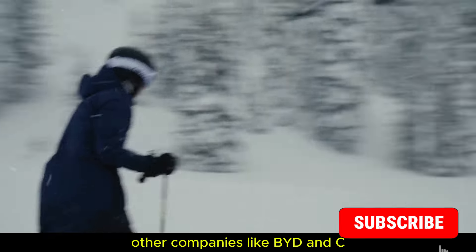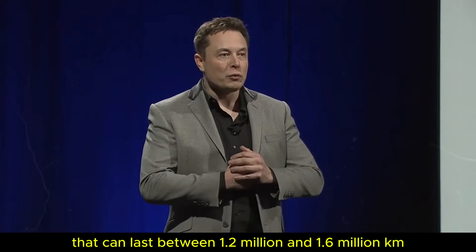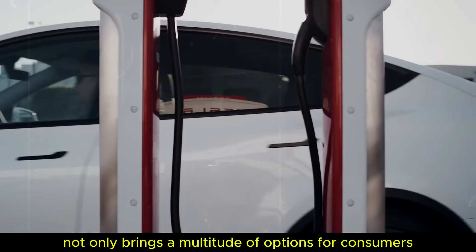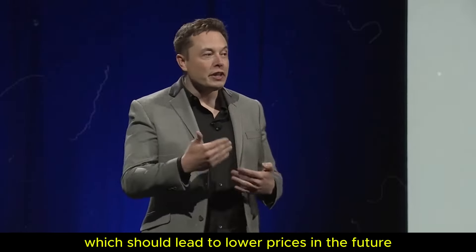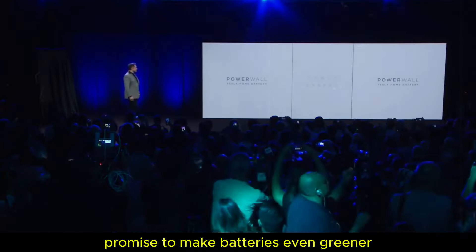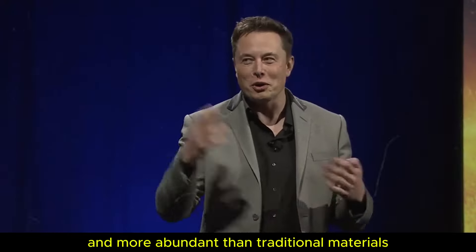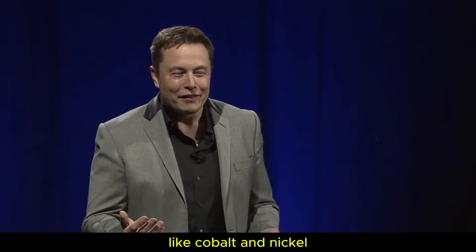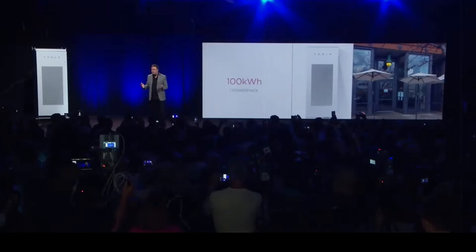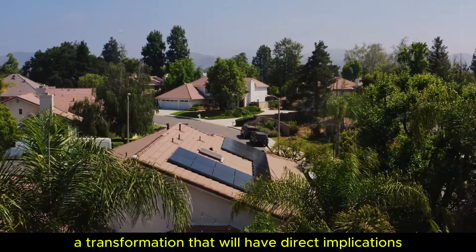Other companies like BYD and CATL in China are also investing in this technology and developing advanced batteries that can last between 1,200,000 and 1,600,000 kilometers. This fierce competition not only brings a multitude of options for consumers but also fosters innovation, which should lead to lower prices in the future. Materials like lithium sulfur and aluminum graphene promise to make batteries even greener and more efficient. Lithium sulfur is less expensive and more abundant than traditional materials like cobalt and nickel, potentially revolutionizing battery manufacturing and making them more accessible and environmentally friendly.